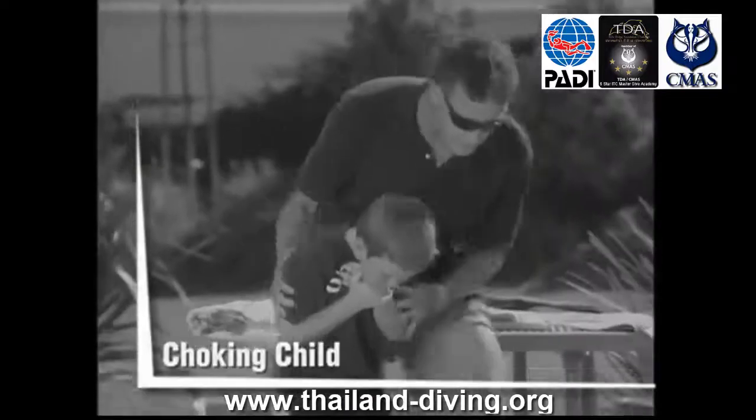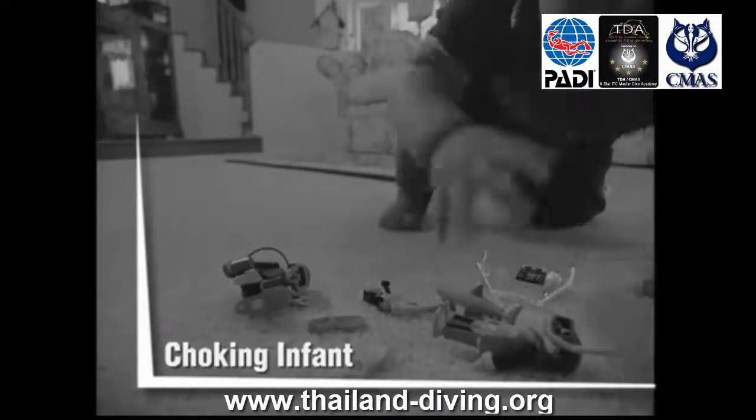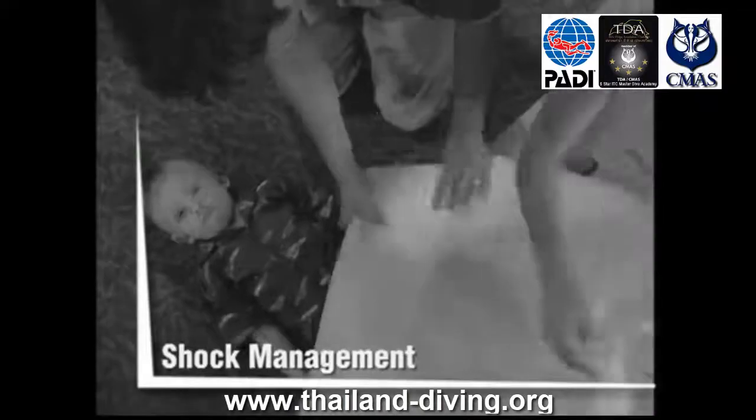Secondary Care Course Content includes Injury Assessment, Bandaging, and Illness Assessment. For information on other available languages, please contact Thailand Diving PADI Dive Center.